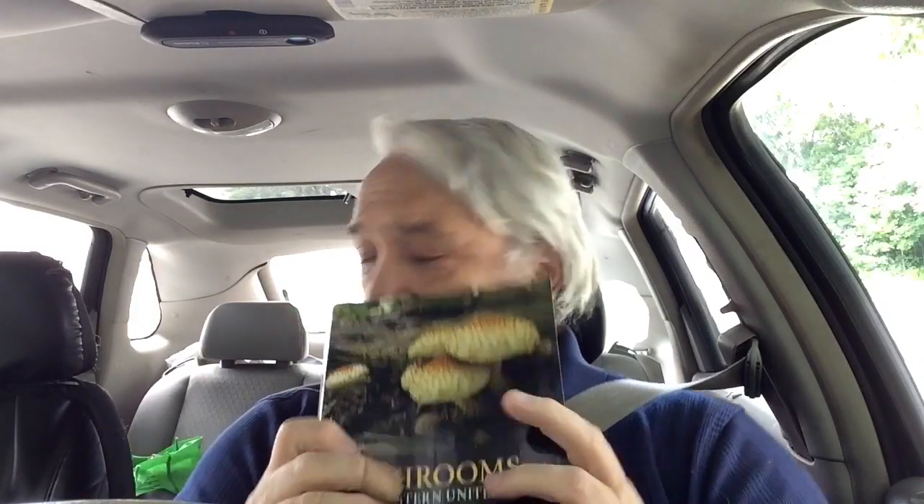One reason I think it's good to have multiple books is you see multiple pictures of something. I noticed one specimen in here — Berkeley Polypore — and it has quite a different color to it than what I've seen. In some other books, I've seen it in the color that matches what I've seen. So that's a good reason to have more than one guide, or to go to authoritative sites on the internet, like Mushroom Expert, and there are a few other ones.